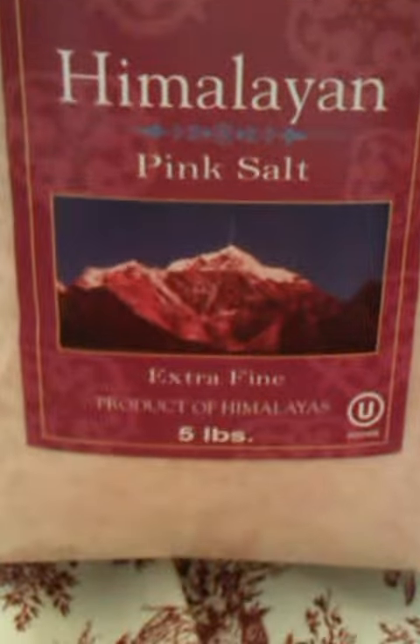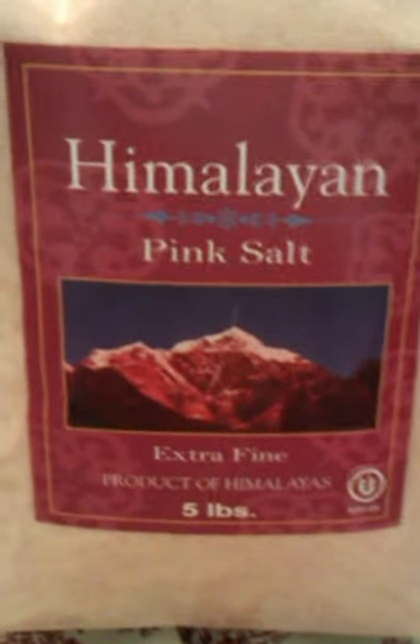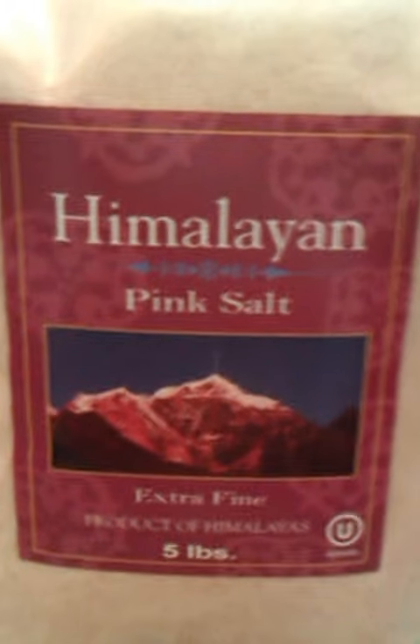This came from Saltworks. It's five pounds and it was $19. I thought that was a great deal — it was free shipping. Saltworks.com was the best deal that I found.